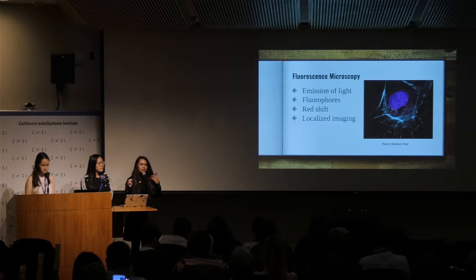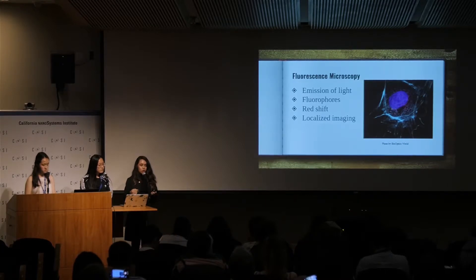Another reason why we chose quantum dots is because of localized imaging. Quantum dots can deliver light to very specific areas of the brain, whereas if you use sound or other types of light, you're not going to get that precision that a quantum dot offers.